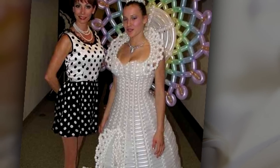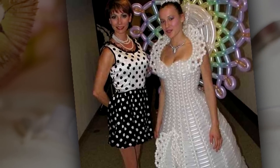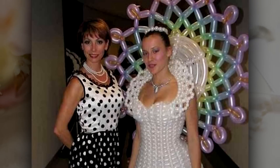Number 15: up, up, and away. It's a good thing this bride made it down the aisle and didn't float away. A wedding dress made out of balloons — it really must have blown her husband away. To be honest, this feels kind of like a prequel to the movie Up.